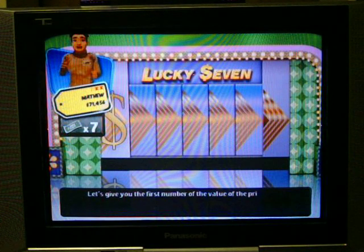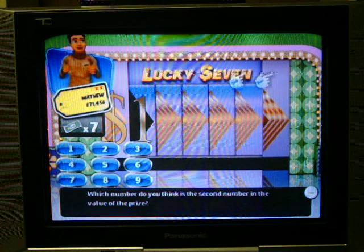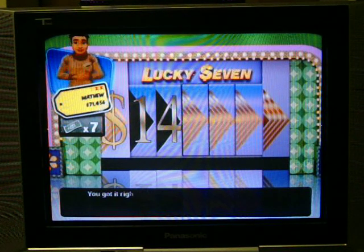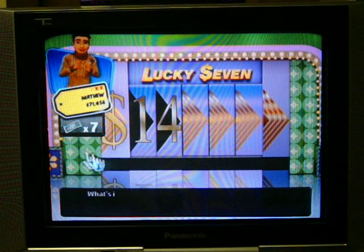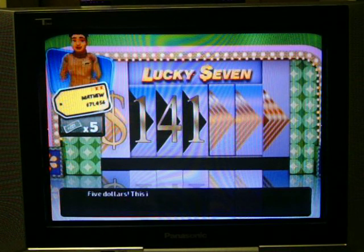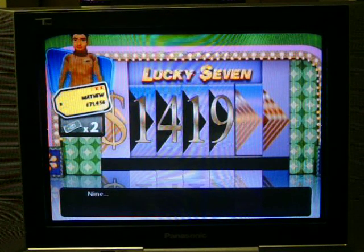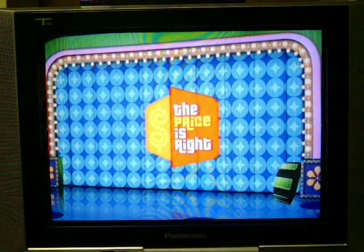The first number in the price is a 1. Which number do you think is second? I'll try 4. The second number is 4 — I got it right! Third number — let's do 6. The third slot is 1. This is going to be high. Fourth number — I'll try 2. The fourth number is 9. Sorry, you're out of dollars. You lose. Darn it!